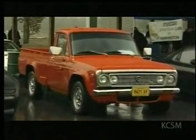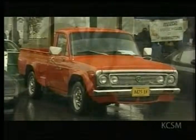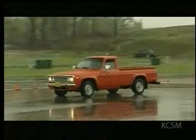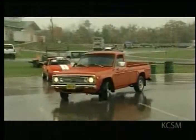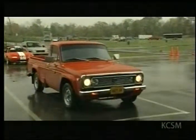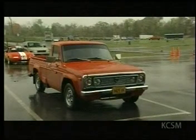Mazda even manufactured a few rotary engine pickup trucks. Just 15,000 rotary trucks were built, making this 1975 REPU a rare sight on the roads. The owner noted getting lots of compliments, especially at gas stations, and said everybody was pretty surprised to see it in such good shape.